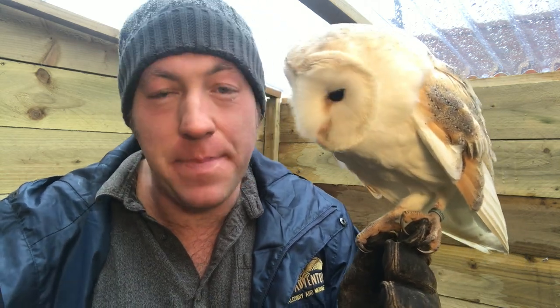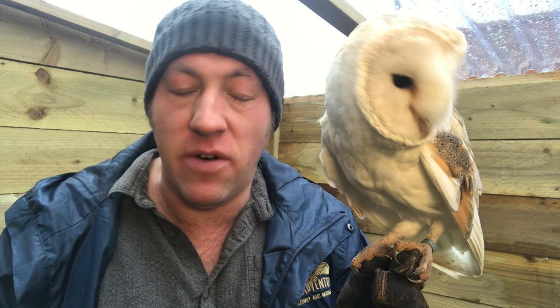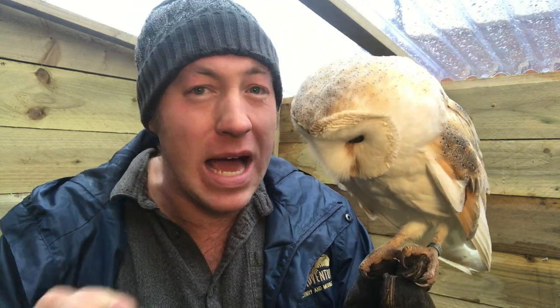I'm often asked how I know whether a bird of prey like this is male or female. Well this is Bailey and he is a barn owl. I know he's male for one main reason. There are actually five different ways to tell whether a bird of prey is male or female, and I'm going to list them now, starting with the least reliable and finishing at number one with the most reliable.